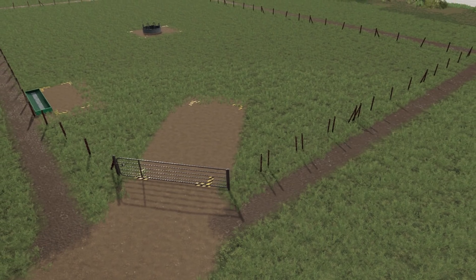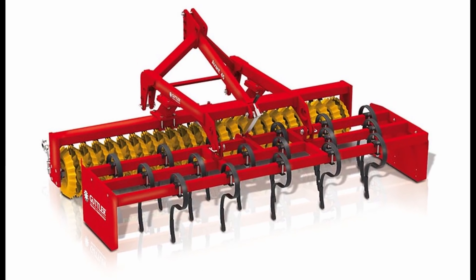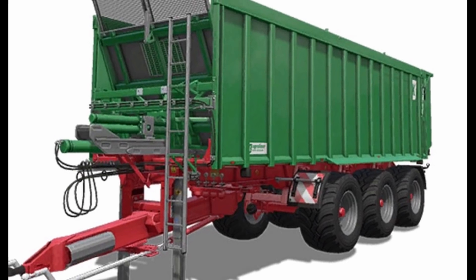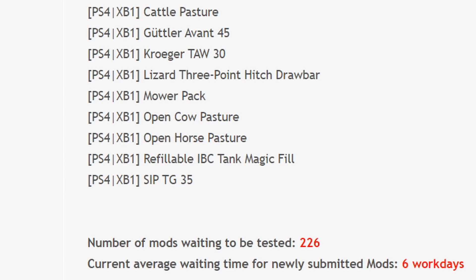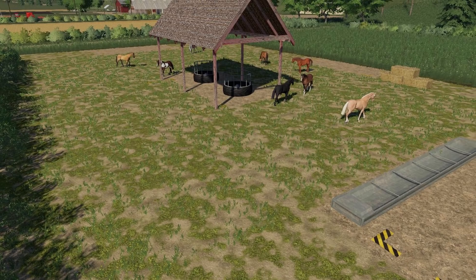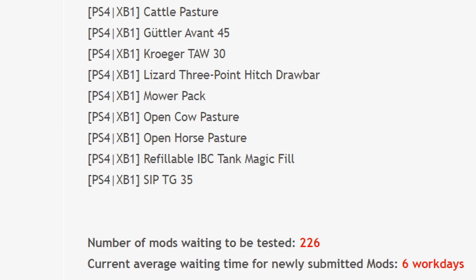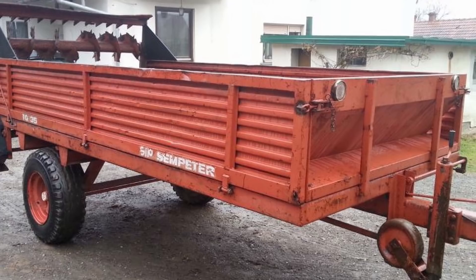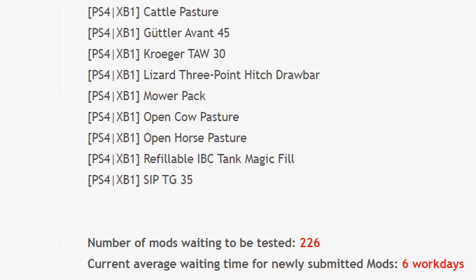On PS4 and Xbox One we have: cattle pasture, Gutler Avance 45, Kroger TAW 30, Lizard three-point hitch drawbar, mower pack, open cow pasture, open horse pasture, refillable IBC tank magic fill, and last but not least the SIP TG35. That is all the mods in testing.